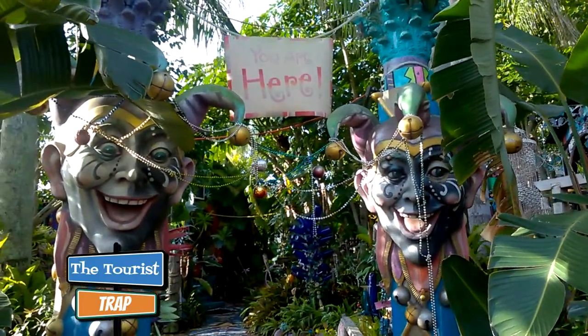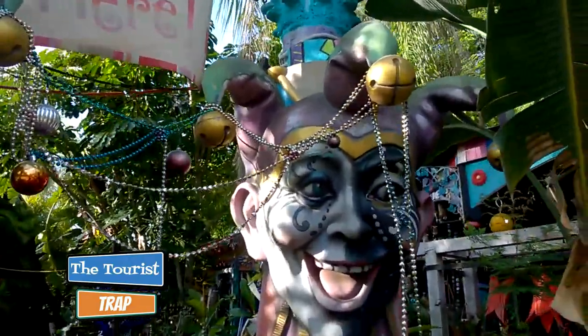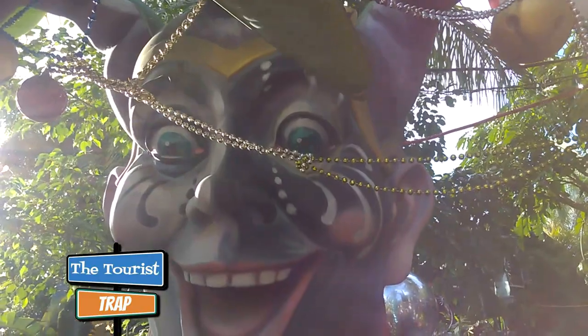Today we are at a little bizarre attraction — not really an attraction, it's someone's residence. It's called Whimsyland and it's located in Safety Harbor, Florida, dubbed as the bowling ball house. These guys are artists and this has been going on for 20 years building this house. The entrance says 'you are here' and it is free to walk around and look, though it is somebody's personal residence. It looks like they're ready for Mardi Gras here with some pretty cool-looking Mardi Gras faces at the entrance.